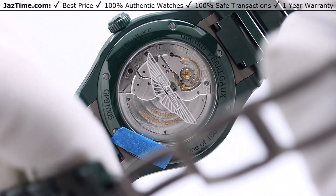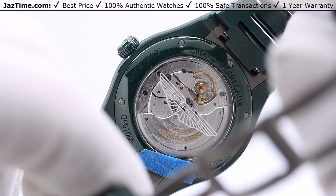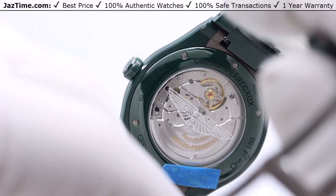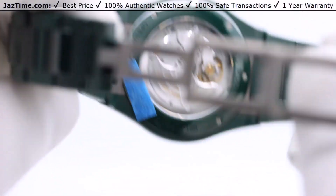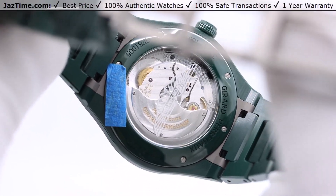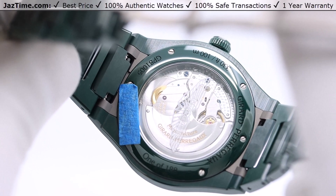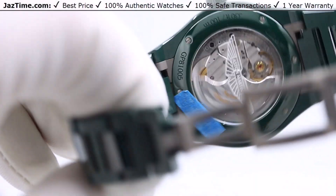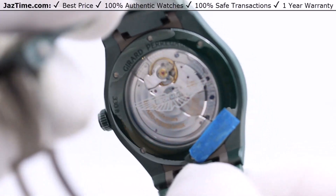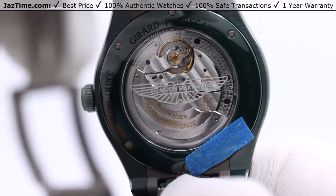Gerard Perrigo are known for making in-house movements done to perfection. The caliber on this is a GP3300, and it has many different finishes — in fact, five different finishes. The plates and bridges are meticulously stretched, beveled, and engraved with circular graining and adorned with Côtes de Genève finishing. They have blue screws, and gilded engravings are revealed throughout the sapphire crystal case back. You can also notice on the case back a signature and logo of Aston Martin, so you know this is a collaboration, and it makes the watch just that little bit more special.